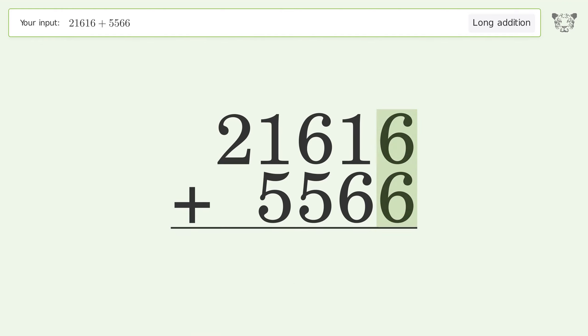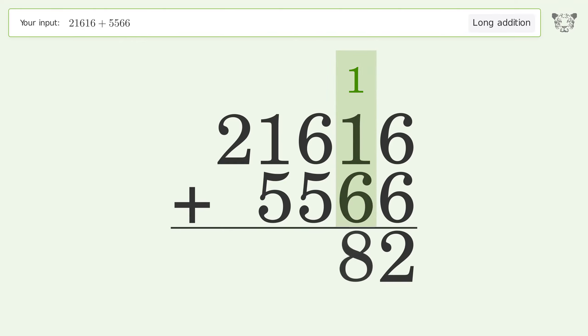6 plus 6 equals 12 — carry 1 to the tens place. 1 plus 1 plus 6 equals 8.